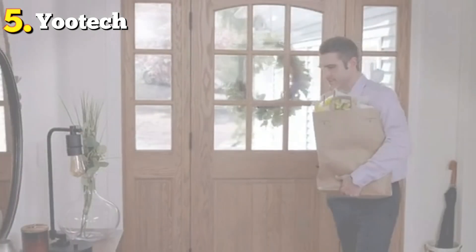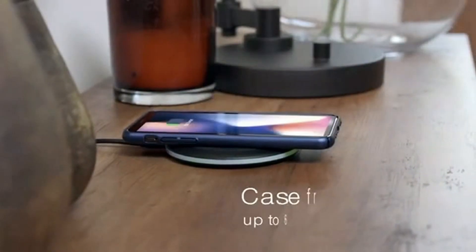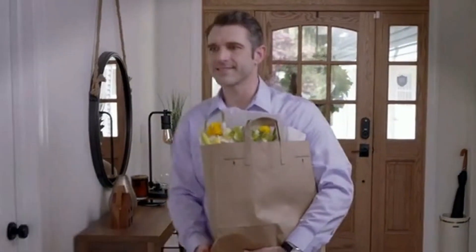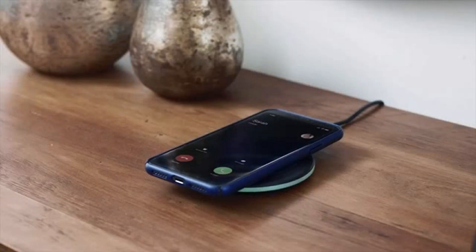At the fifth position of our list, we have the Utec Wireless Charger, known as the best bang for the buck available in the market. The Utec Wireless Charger is compatible with Samsung phones, iPhones, AirPods, and also Galaxy Buds.